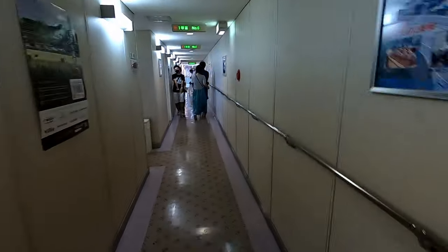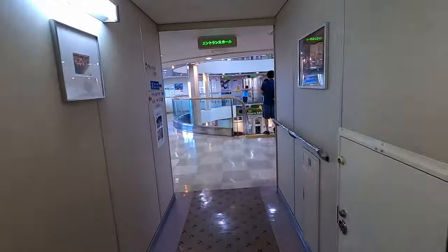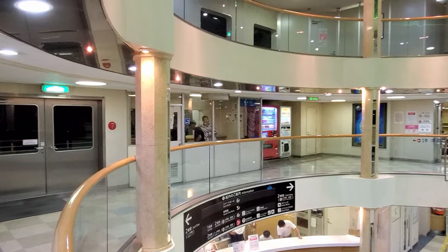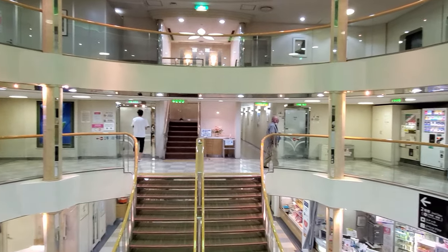We are going to the middle of the ship now. Wow, look at this — this is so beautiful!